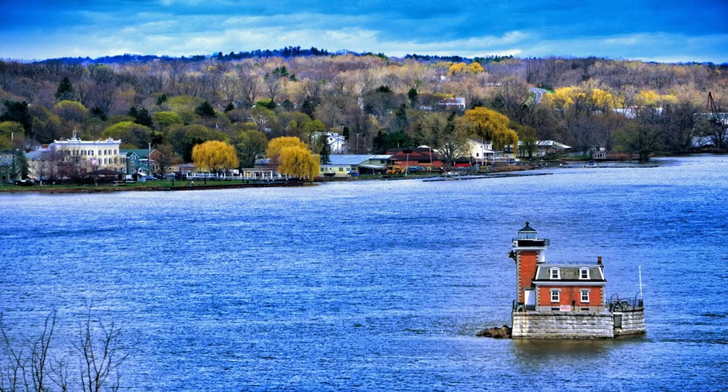I mentioned that ships go up the Hudson River to Albany. There are shoals along the river, and to keep the ships safe, there are a number of lighthouses that were maintained by the U.S. Coast Guard. Today these are unmanned lighthouses, but still very picturesque.